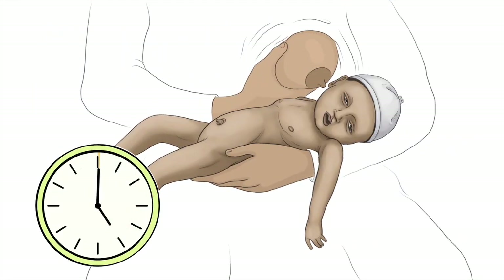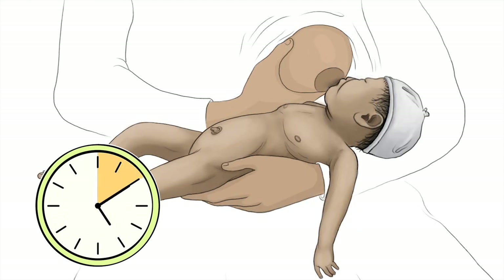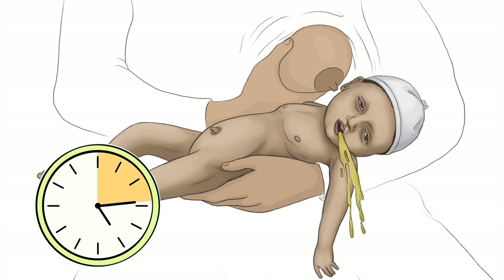A baby with persistent vomiting that needs hospitalization will vomit after every attempt to feed, at least three times in a 30-minute period.